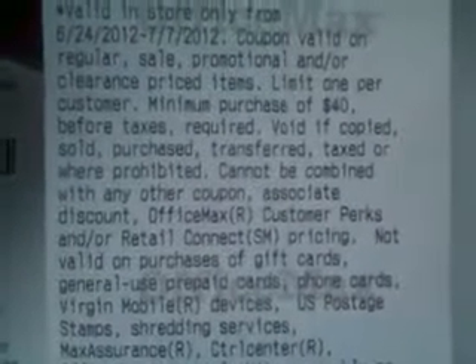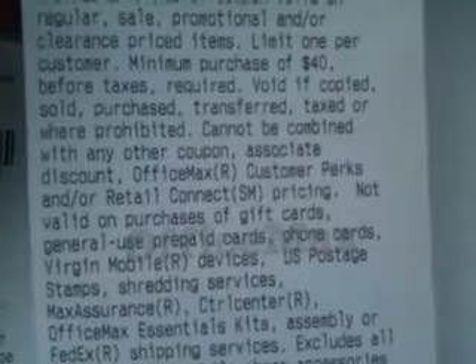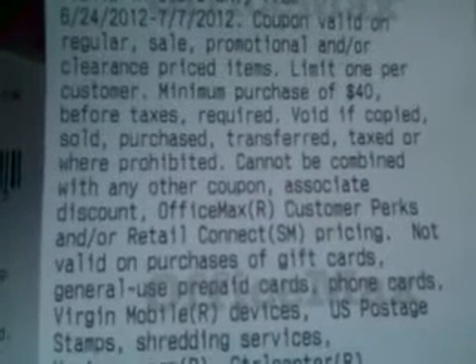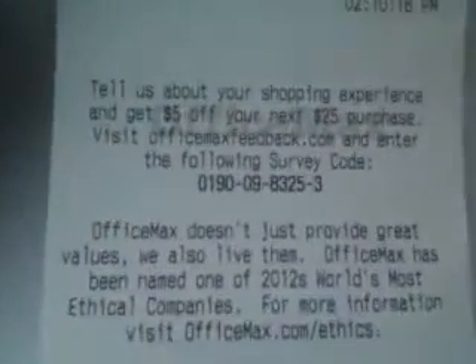Cannot be combined with any other coupon, associate discount, OfficeMax customer perks, or retail connect pricing. I don't think they mean manufacturer coupons. I think they mean I can't use this $10 off and stack it with the $1 off and then try to stack it with the $5 off. I think that's what they mean, but I'll find out for sure. Because we can use store coupons on top of manufacturer coupons or vice versa.